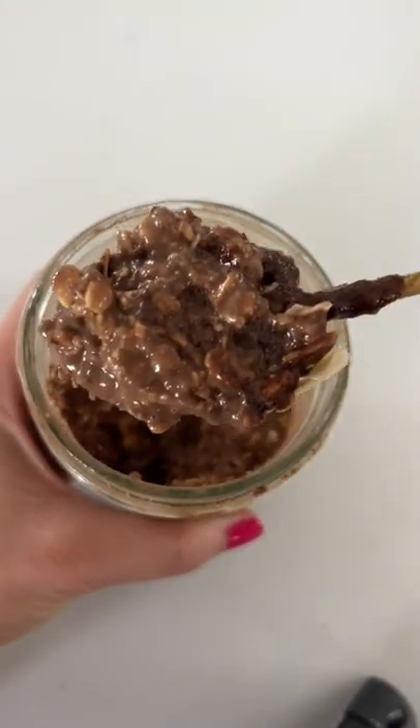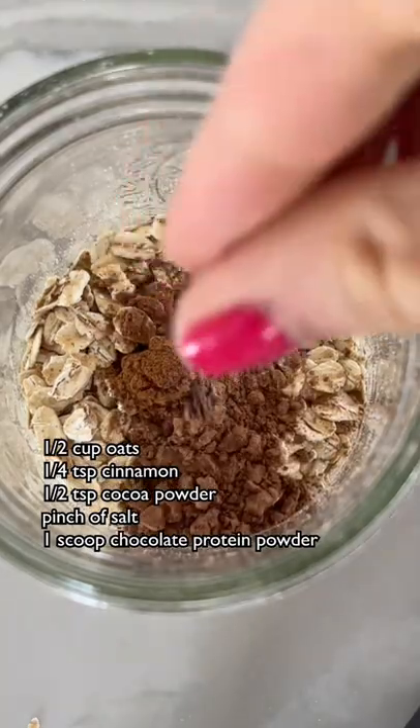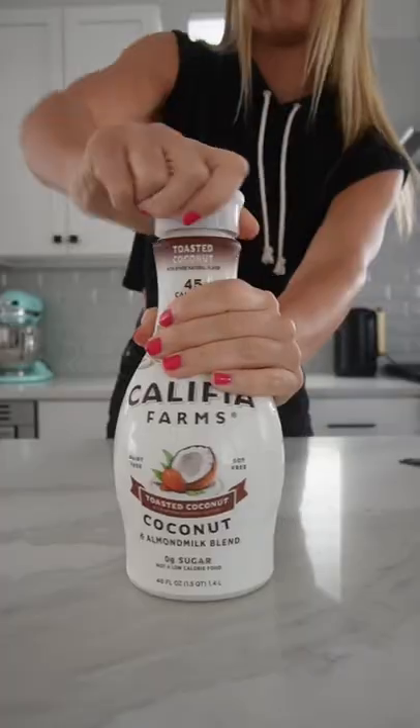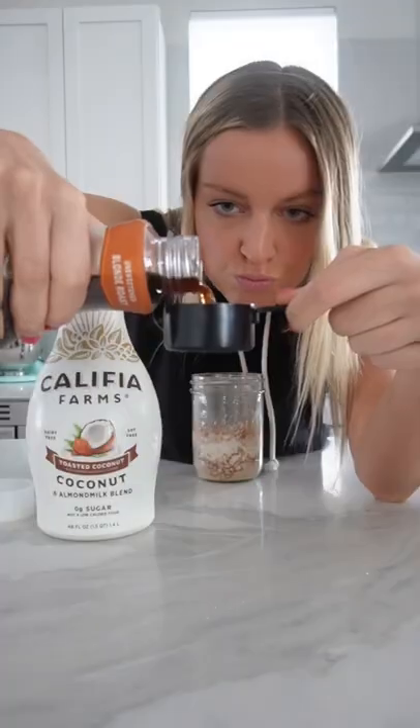I've never met an overnight oats I don't like, but this toasted coconut mocha situation is quickly making its way up to the top of my list of favorites. The best thing about overnight oats is they take about five minutes to assemble, and then you have a delicious jar of happiness waiting for you in the morning.